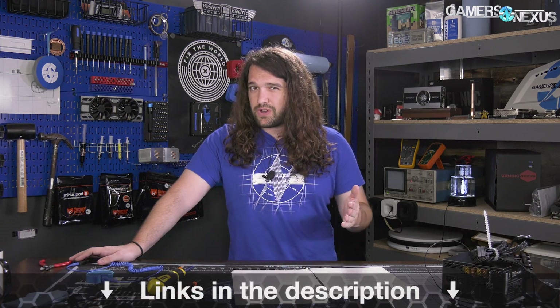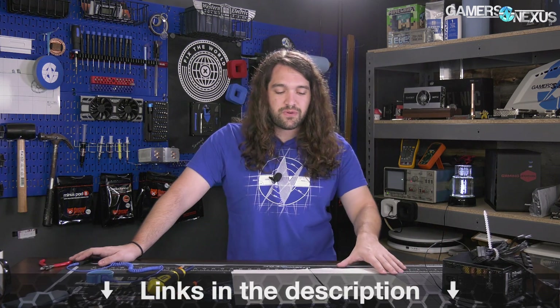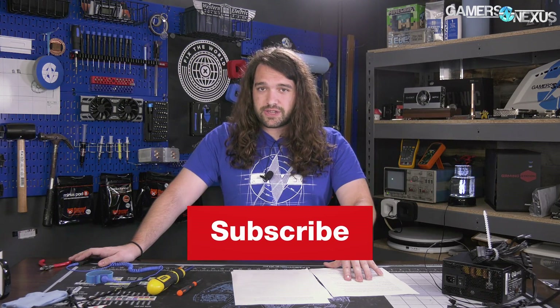Show notes and links are in the description below if you want to check out the sources. Go to store.gamersnexus.net to pick up one of our blueprint shirts that we just restocked, and go to patreon.com/gamersnexus to join our Patreon Discord. Thanks for watching — see you next time.